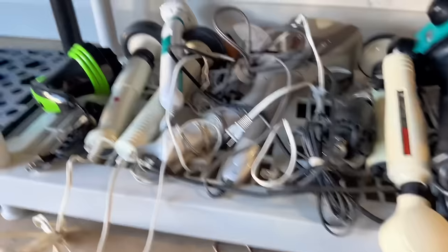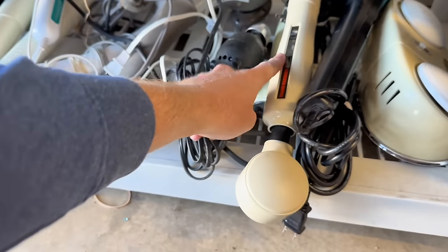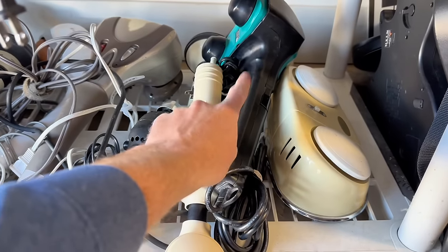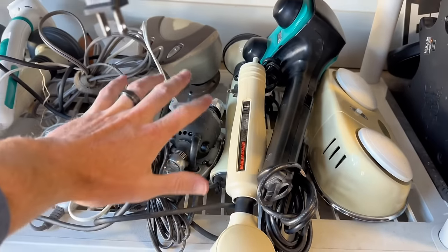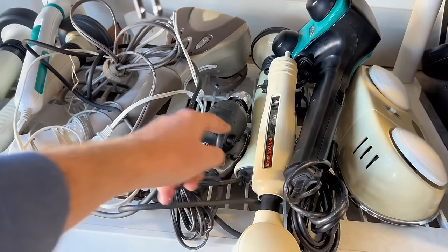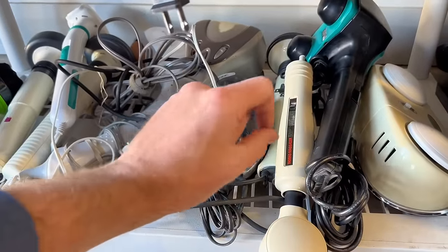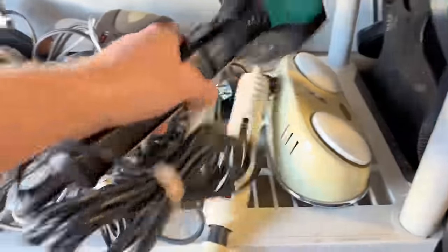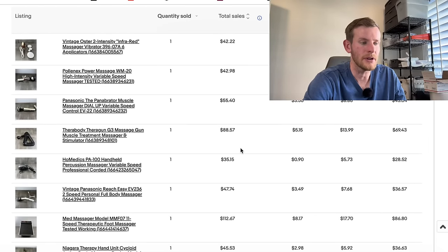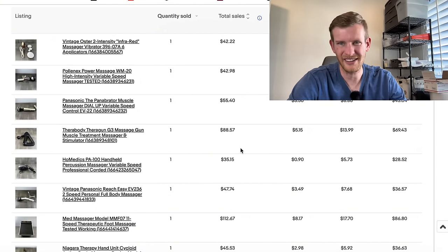The first item on this list are massagers. You want to be looking for these massager wands, handhelds, and also these bigger ones. These thumpers sell extremely well. Panasonic sells extremely well. The wands sell better than the handhelds, but they all sell extremely well and have a fast sell-through rate. You want to be looking for the Hitachi magic wand and also the thumper. I'm going to hop into my computer and show you some of the massagers I've sold just in the last 90 days.